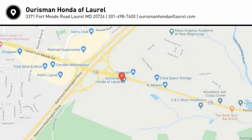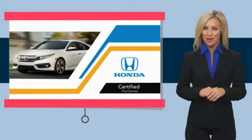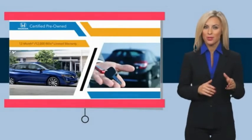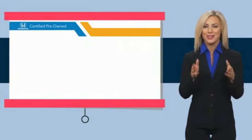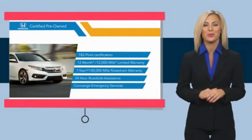Come see the car for yourself. With Honda certified pre-owned vehicles, you know you're going to be taken care of. Thorough inspections, both limited and powertrain warranties, all provide the comfort you're looking for in a pre-owned vehicle. Stop by your local Honda dealer today to see why the Honda certified program is worth looking into.